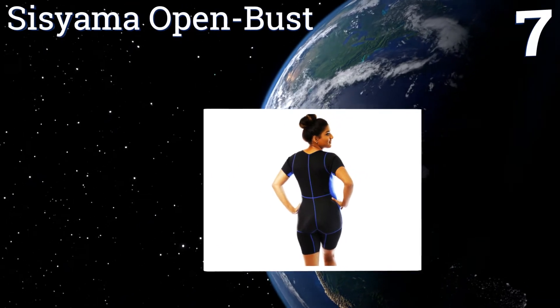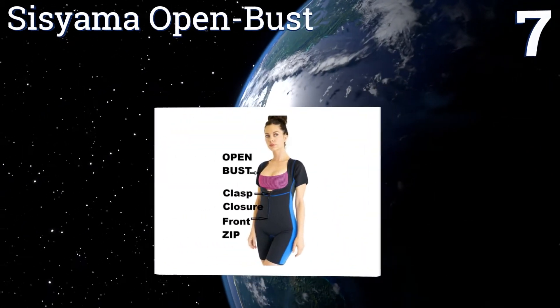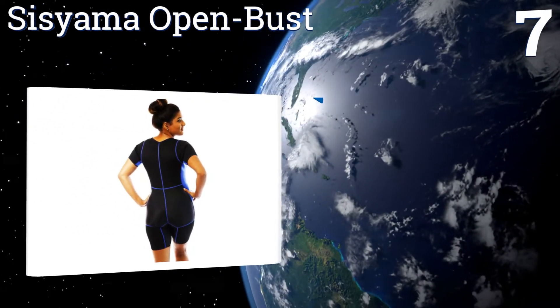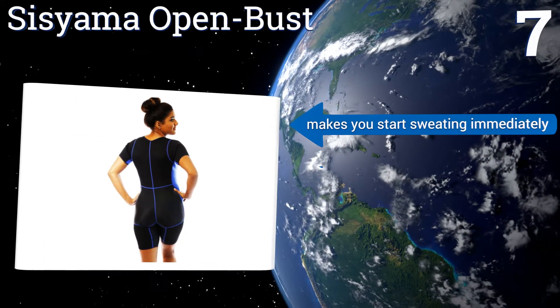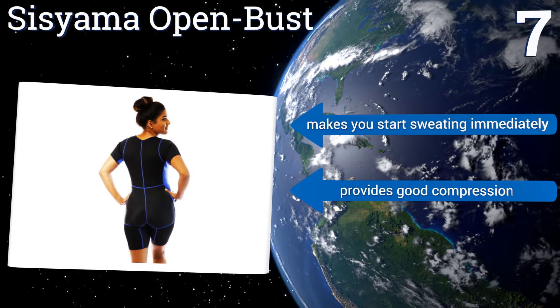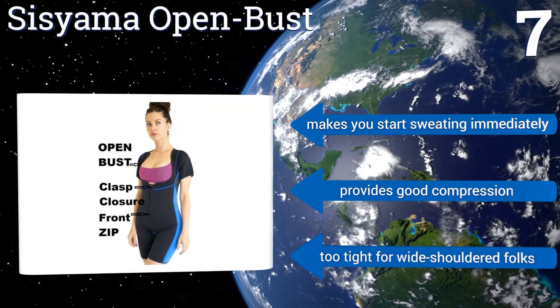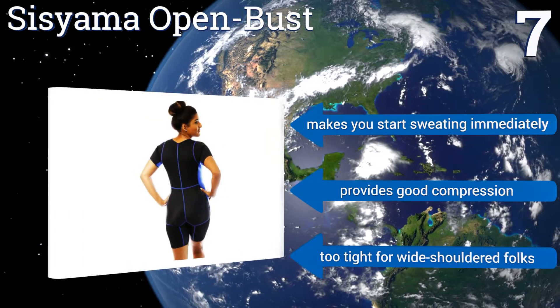Coming in at number seven on our list, designed for women seeking to lose weight quickly, the Sisi Armor Open Bust is meant to be worn with a sports bra to allow for a custom-tailored fit. It features a sturdy front zipper with a clasp closure and is made from a neoprene fabric. It makes you start sweating immediately and provides good compression, but it's a bit too tight for wide-shouldered folks.